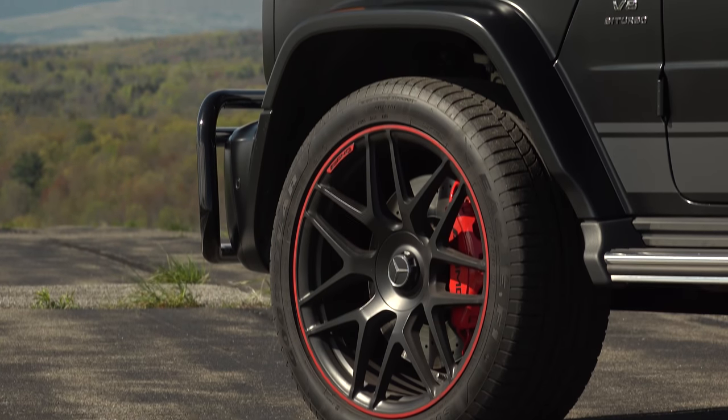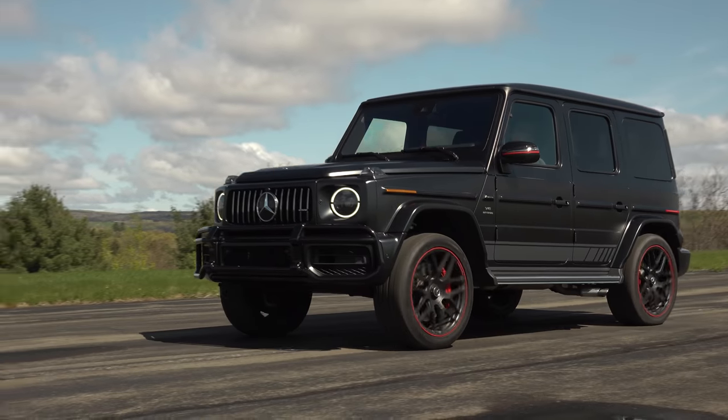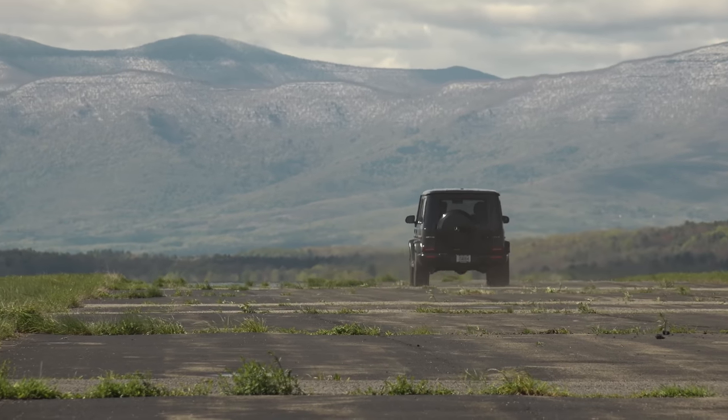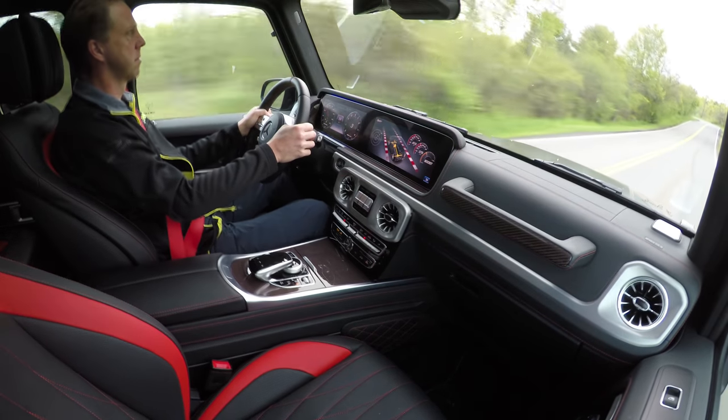The 4MATIC all-wheel drive system has been shifted to a more rear-drive bias and when you really get into it, the front end gets a little light as the G63 disposes of 60 miles per hour in 4.5 seconds — more than a second faster than the G550.